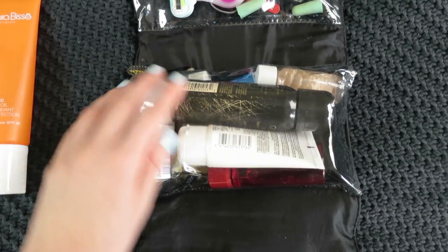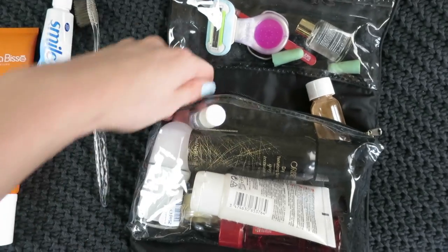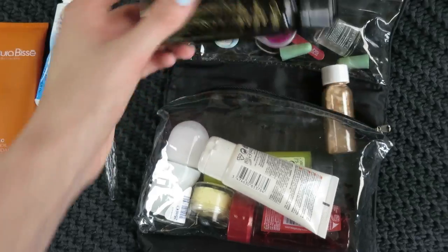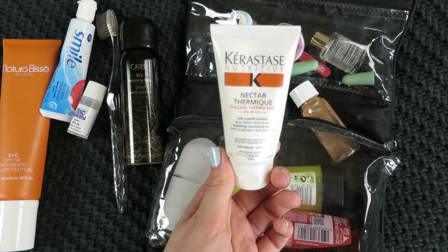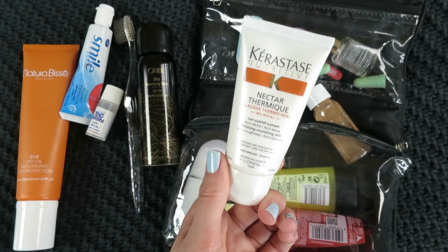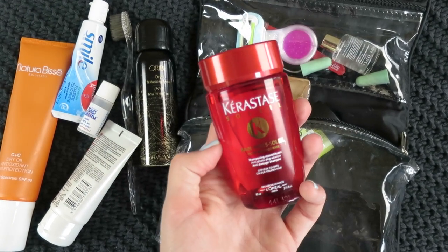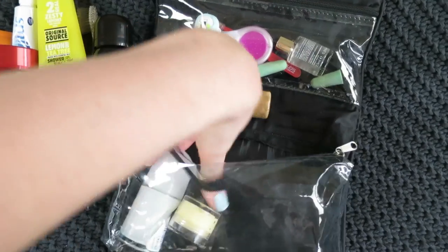The centre section is all hair, body, and shower stuff. I've got my toothbrush and toothpaste, a little miniature Tend Skin because it's great for preventing ingrown hairs, a mini Oribe dry texturising spray because that stuff is just so awesome. There's also a Kerastase nectar thermic leave-in balm in case my hair gets dry since I haven't brought conditioner. For shampoo I've got a Kerastase one, and a shower gel — though normally the hotel shower gel does me fine.